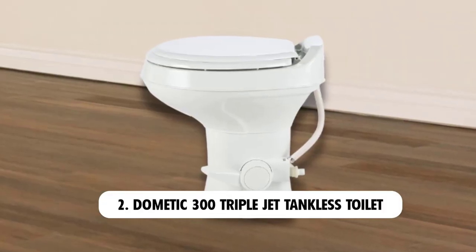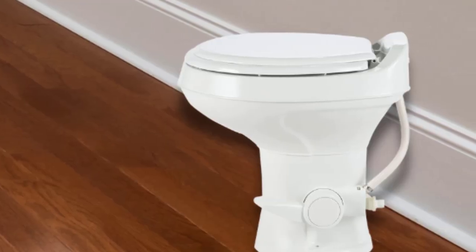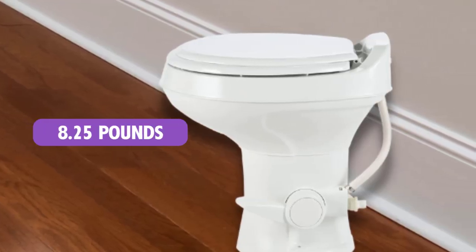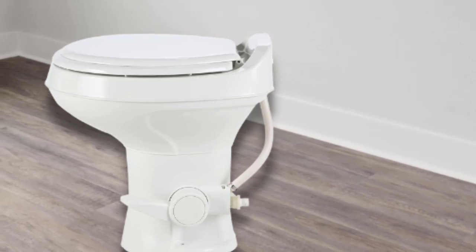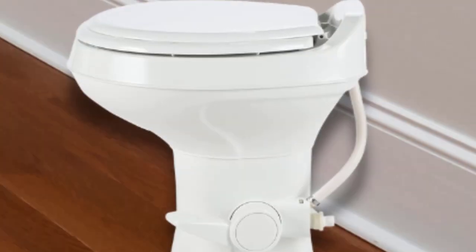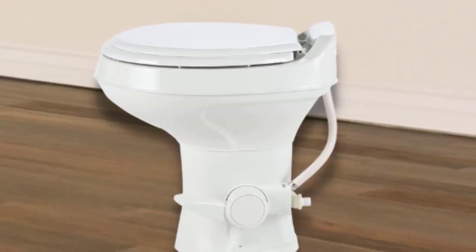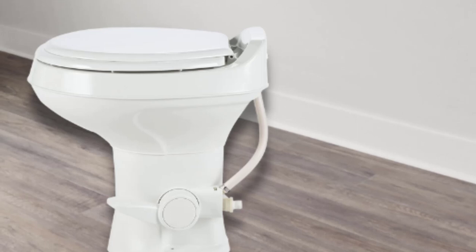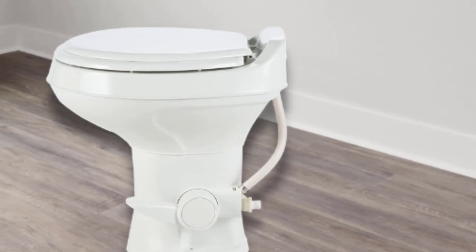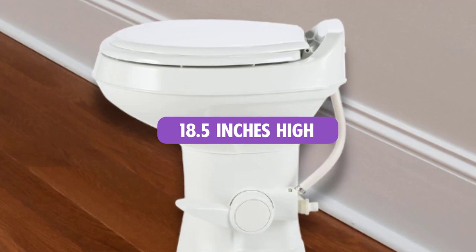At number 2: Dometic 300 Triple Jet Tankless Toilet. The toilet is made from polypropylene, so it's a mere 8.25 pounds. But it's a full-size toilet, and its triple jet rinse keeps your bowl sparkling and spotless at all times. To flush the toilet, use the foot pedal on your left side. The pedal is height adjustable — lock it as high or low as you like. It's extremely water-saving at just 0.125 GPF, and its rim is 18.5 inches high.